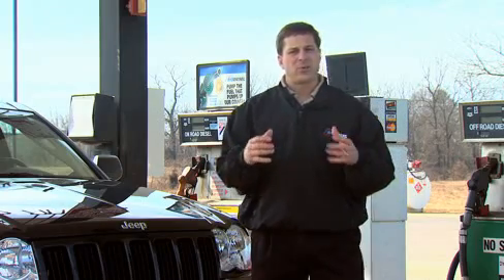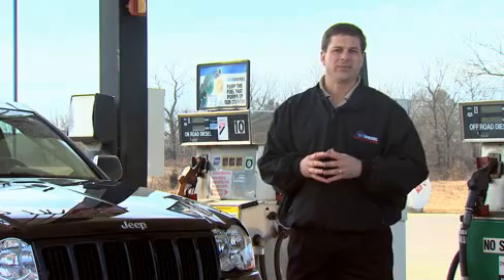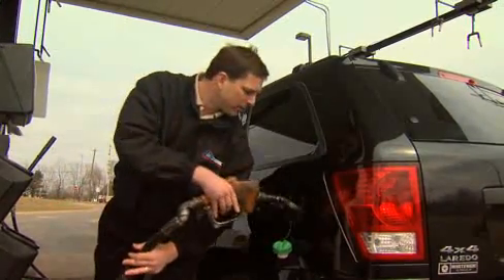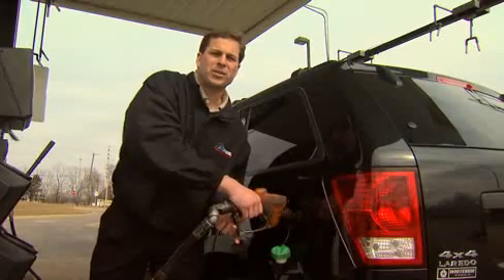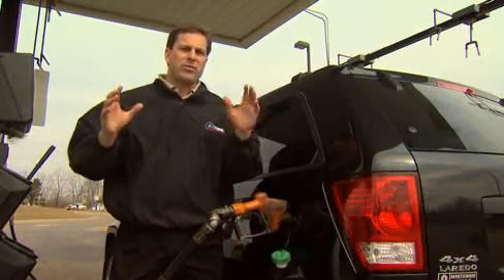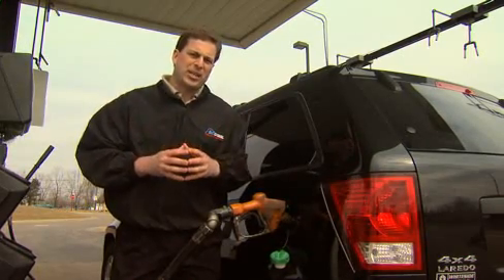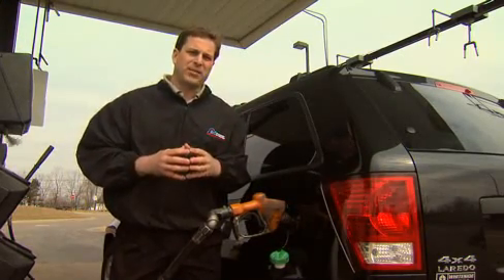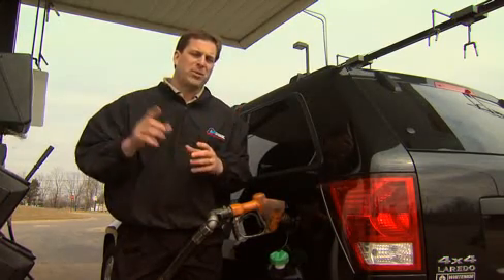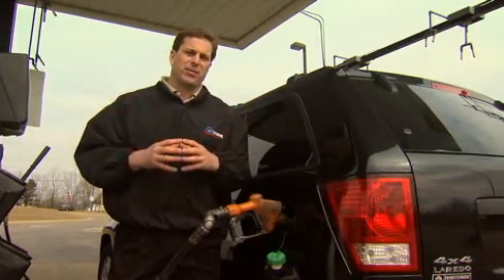You can use biodiesel blends without modification in any diesel engine, just like this Jeep sitting right here. Whether you're a farmer, fleet manager, or end user, there are several things to think about as you transition to your soy biodiesel blends. First of all, every fuel has to meet an ASTM specification. That ASTM specification for biodiesel is called D6751. You want to make sure that your fuel supplier is buying their fuel from a BQ9000 producer and that that soy biodiesel meets D6751.